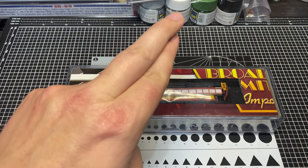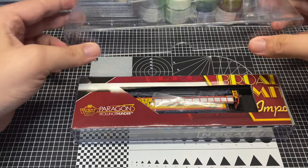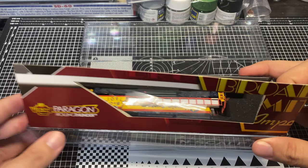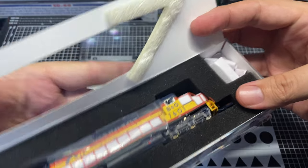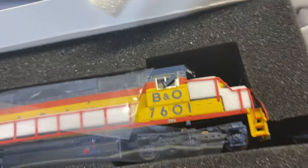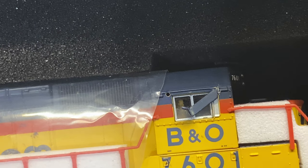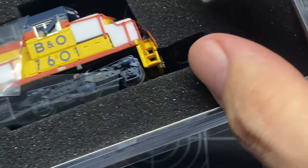Specifically I've got an SD40-2, my favorite road engine of all time. It's in Chessie colors, and I might need to do a little bit of reattachment because I can see the sunshade needs attention. Let me get you guys zoomed in on that. Let's see if we can extricate this thing out of here.